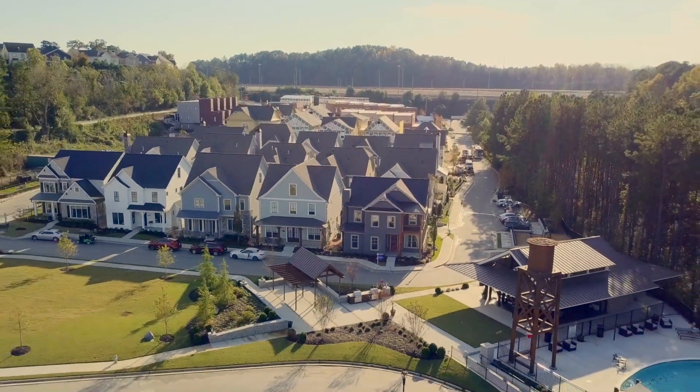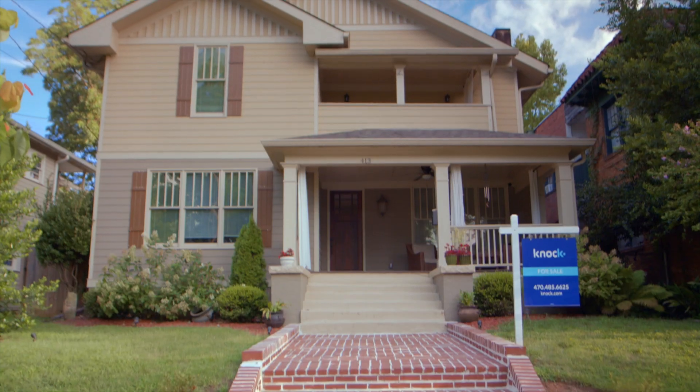Buying new construction in the neighborhood you want is really exciting, but if you also have a home you need to sell, it can be hard to know where to start. With a Knock Home Trade-In, we make it easy.